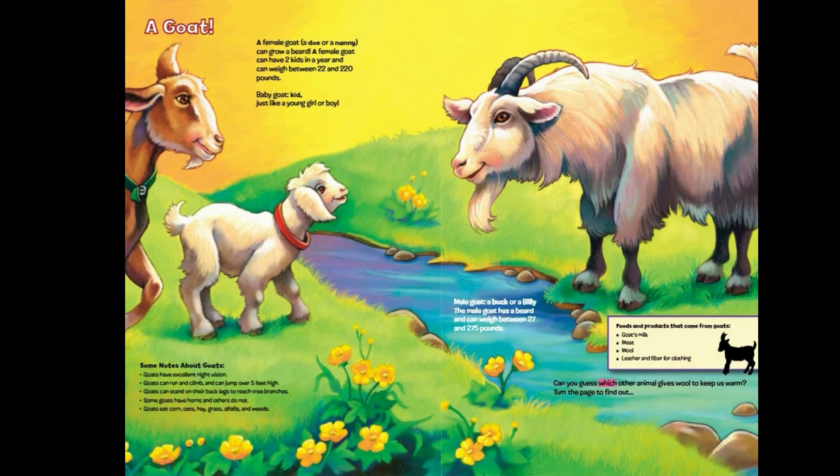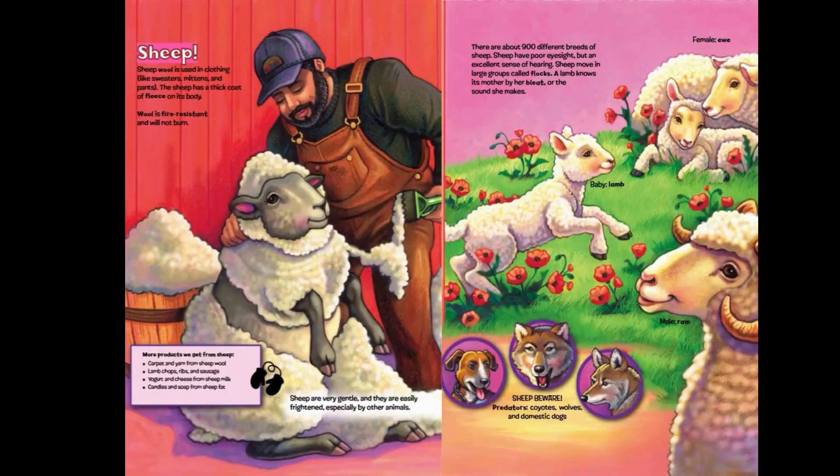Can you guess which other animal gives wool to keep us warm? Turn the page to find out. Sheep! Sheep wool is used in clothing, like sweaters, mittens, and pants. The sheep has a thick coat of fleece on its body. Wool is fire resistant and will not burn.